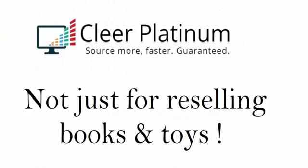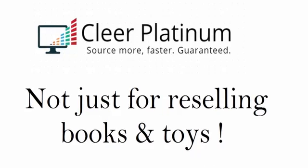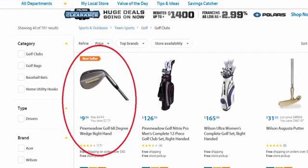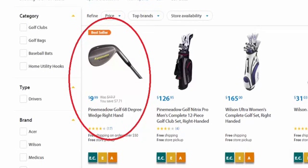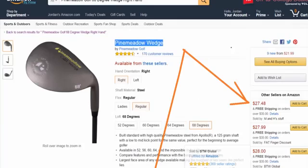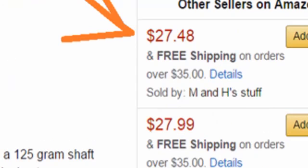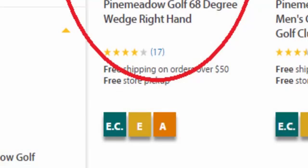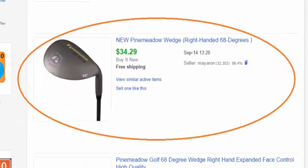Now, I know some of you are saying, hey Jordan, I'm not interested in selling used books and toys are for little kids — does Clear Platinum work for other products? Sure. Look at the number one bestseller in Walmart's sports clearance: a Pine Meadow Golf 68 wedge right hand. There are our buttons on the bottom. Let's click A for Amazon — the lowest FBA price is $27. When we sell that on Amazon, we net about 30% ROI after all expenses. But when we go back to the Walmart listing and click EC for eBay completed listings, that window pops up — it was recently sold on eBay for over $34. Clear Platinum is profitable for eBay sellers too.